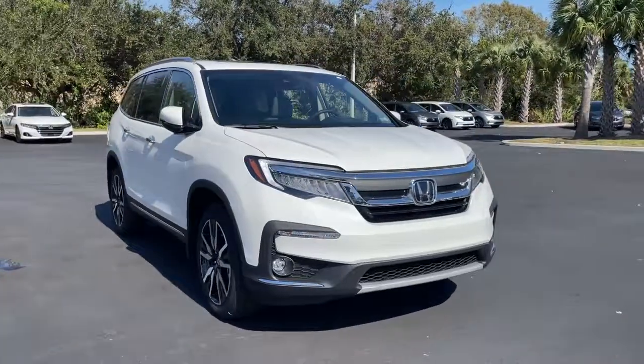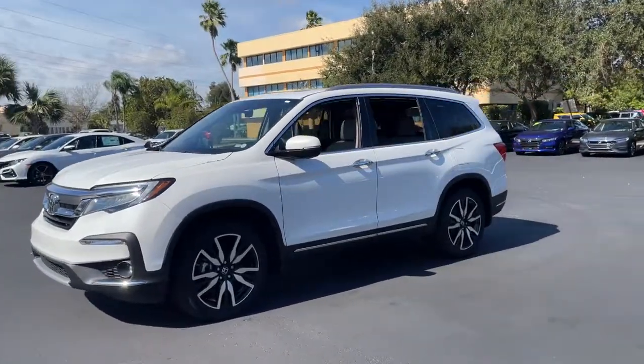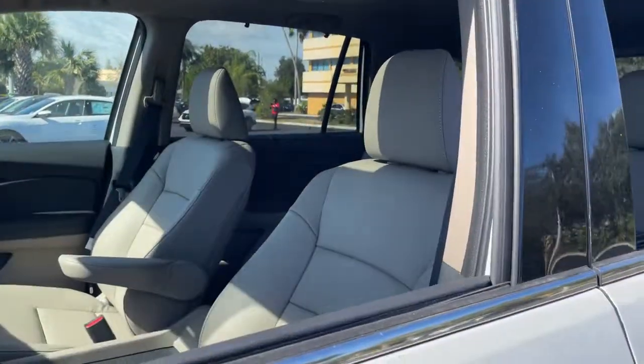Get a feel for the 2021 Honda Pilot. Take a closer look at this super-capable Pilot. Safe, strong, and refined, it's the go-to SUV for family road trips, cargo hauling, towing, or scenic cruising.